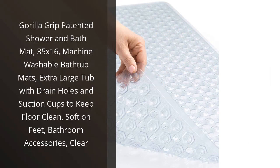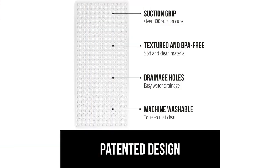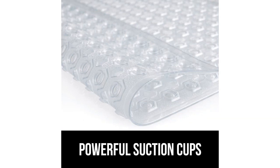I recently purchased the Gorilla Grip Patented Shower and Bath Mat and I have been extremely impressed with its performance. As someone who is constantly worried about slipping and falling in the shower, this mat has provided me with the peace of mind that I was looking for.